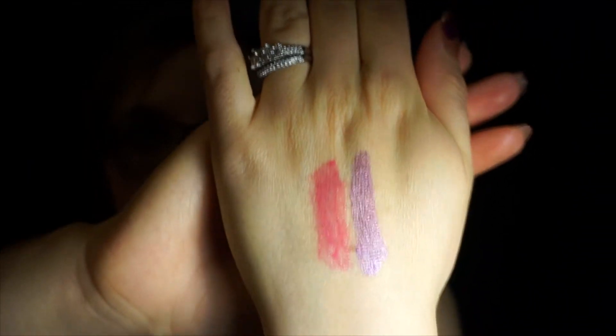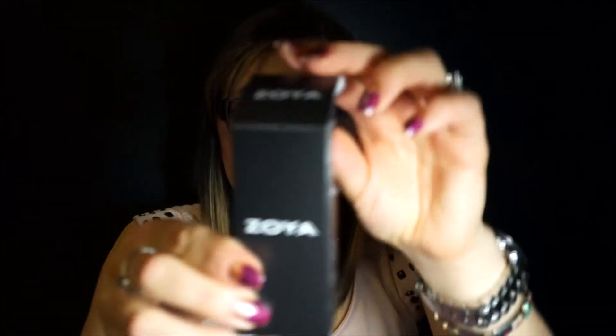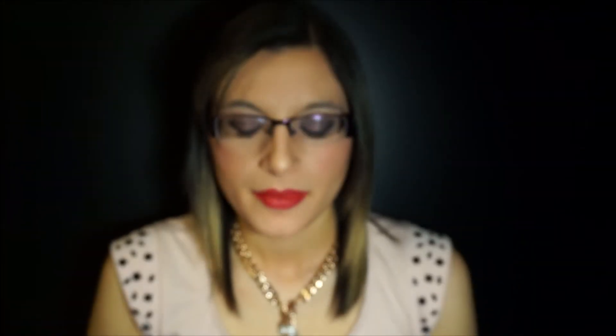Oh, that's pretty. I'd probably use that as a base though. And we received a full-size Zoya polish. It is a light pink. And that seems to be everything in our ipsy bag for this month.